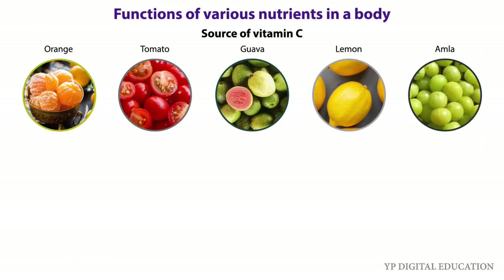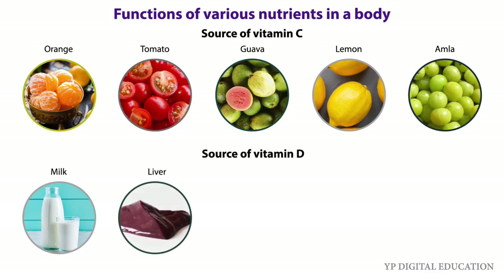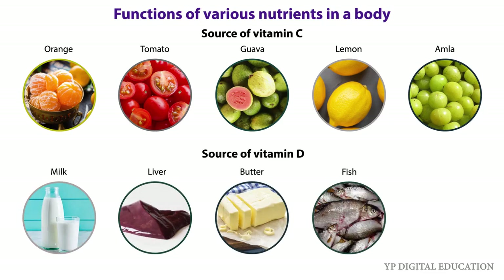Vitamin D helps our body to use calcium for bones and teeth. Sources of vitamin D are milk, liver, butter, fish, and eggs.